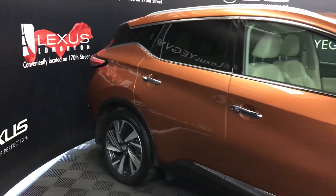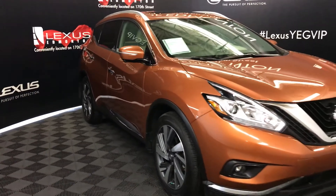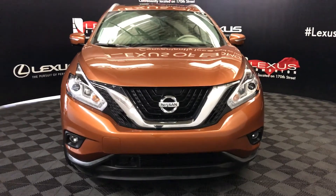Integrated turn signal in the side mirror, and you can fold them shut. Daytime running lights, fog lights, and so much more. Come on down to Lexus of Edmonton and check out all of our pre-owned inventory.